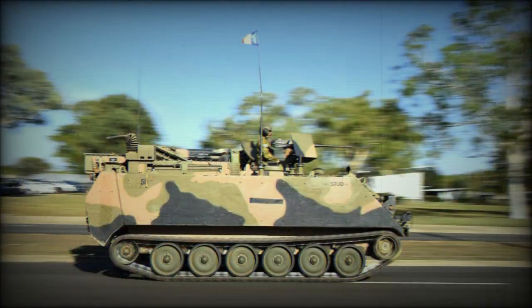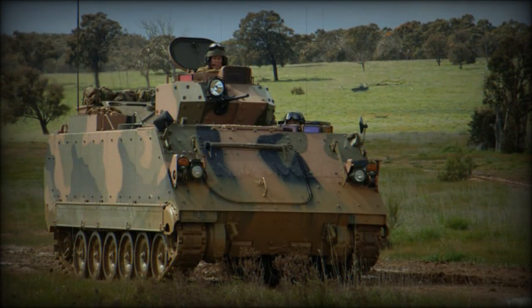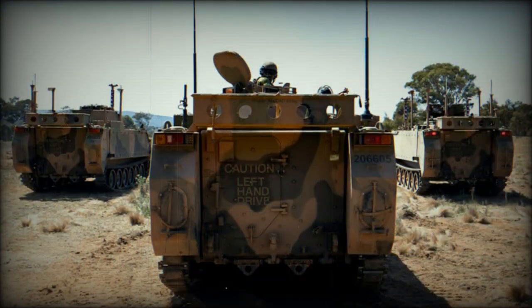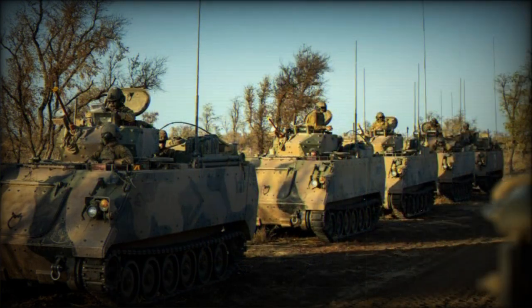A total of 431 M113A-1s will be upgraded to M113AS-3 or M113AS-4 standard under the LAN-106 program, allowing active service until at least 2020. First initial production vehicles were delivered in 2007.